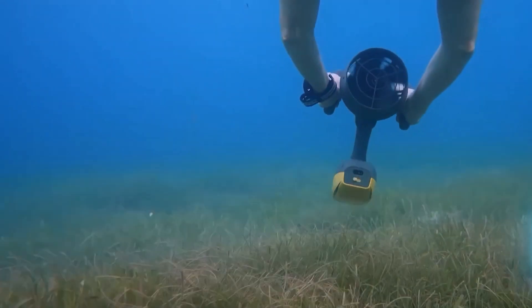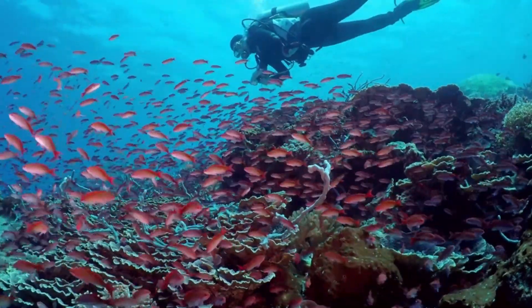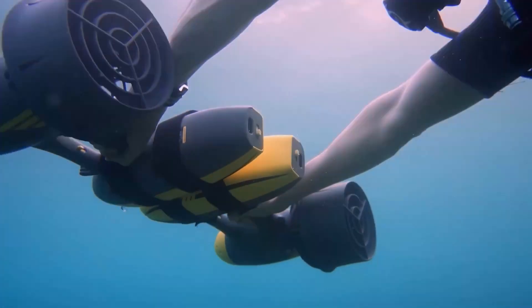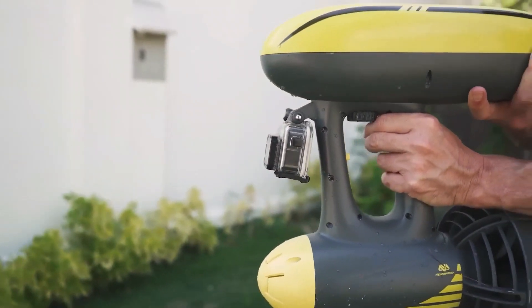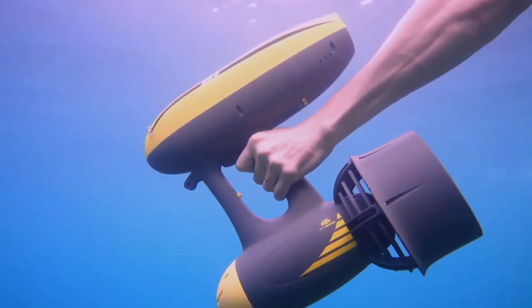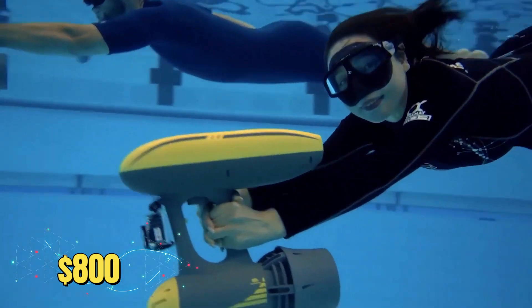In addition, the scooter won't sink if it falls out of your hand because of its positive buoyancy. The Magic Jet allows divers to go down to 50 meters, and combining two scooters will provide twice the enjoyment. However, the cost might shock you — a single Magic Jet is $800.